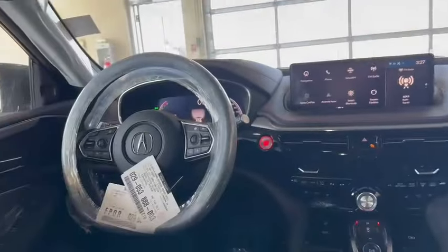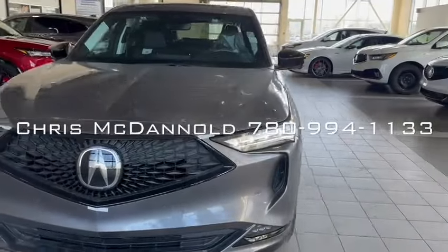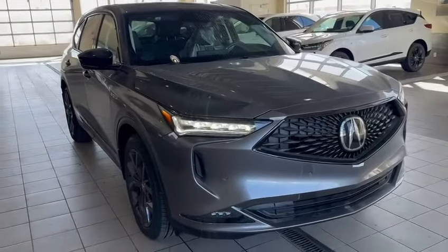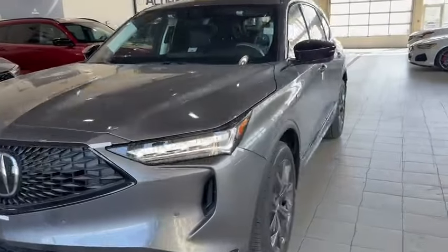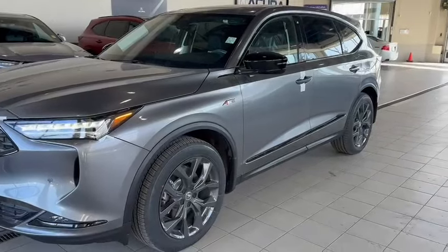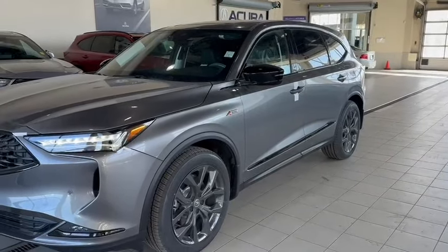All right Calvin, that is a quick tour around the 2024 MDX A-Spec. Again, it's Chris McDonald over at Southview Acura. You can get me on my cell anytime — call or text 780-994-1133, or through the dealership at 780-989-8888. I look forward to talking to you in more detail about the vehicle. Talk soon. Have a great day. Bye-bye.